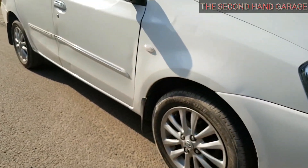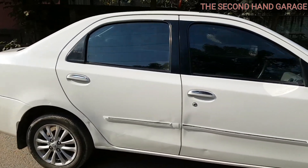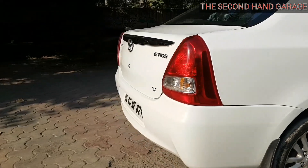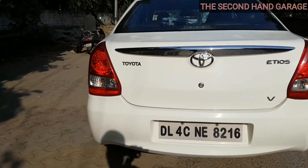So overall look — no doubt it's a good looking sedan. This car also gets 3 to 4 lakhs in the second-hand market. If we talk about the new price, then 8.5 to 9 lakhs is the on-road price.